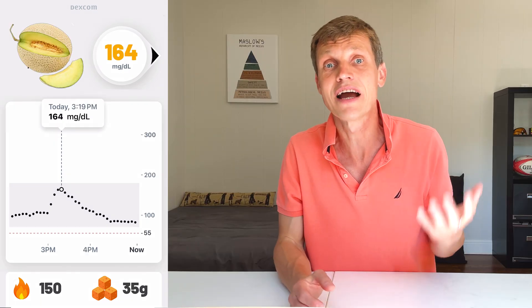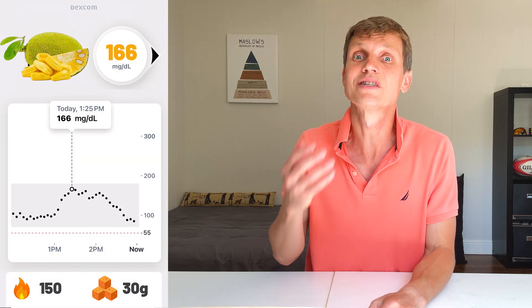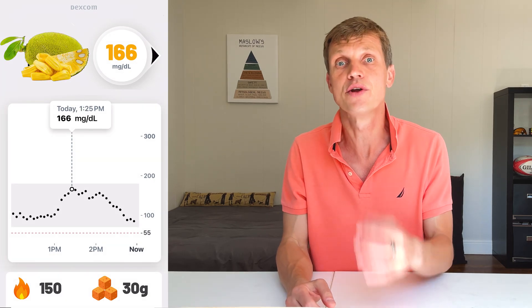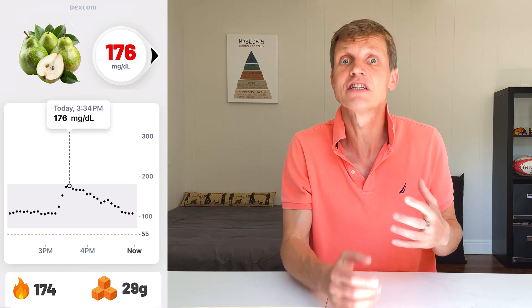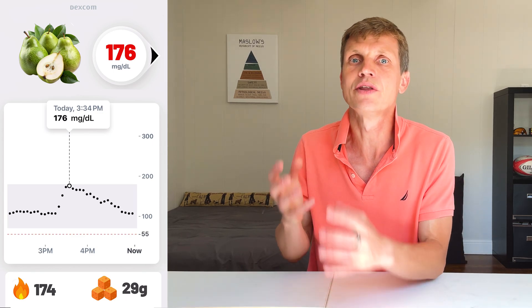Then came the mid-range fruits. Honeydew melon caused a spike of 164, with 35 grams of sugar. Jackfruit was next at 166, with 30 grams. Green pears gave a spike of 176, from 174 calories and 29 grams of sugar. Plums spiked me to 183, with 150 calories and 30 grams of sugar. This was very ripe, which likely made the spike sharper.